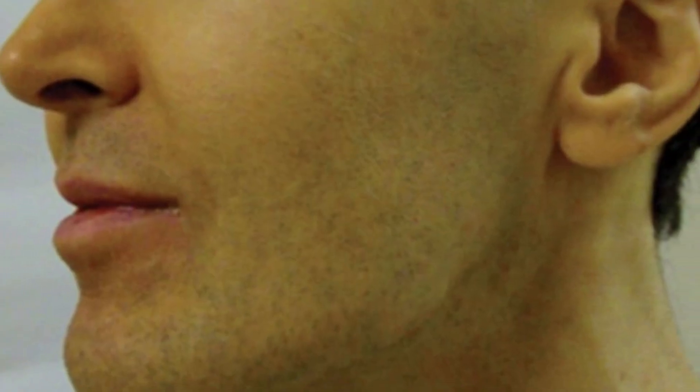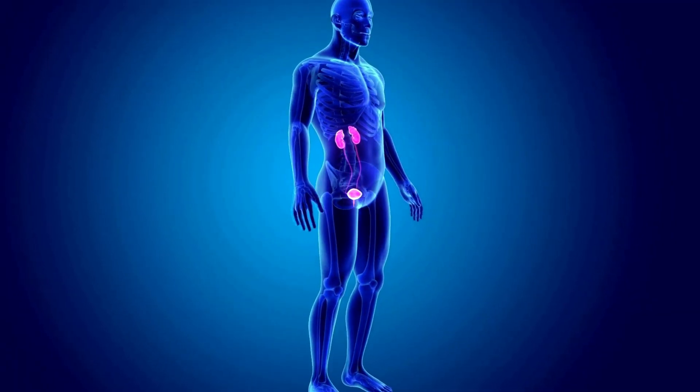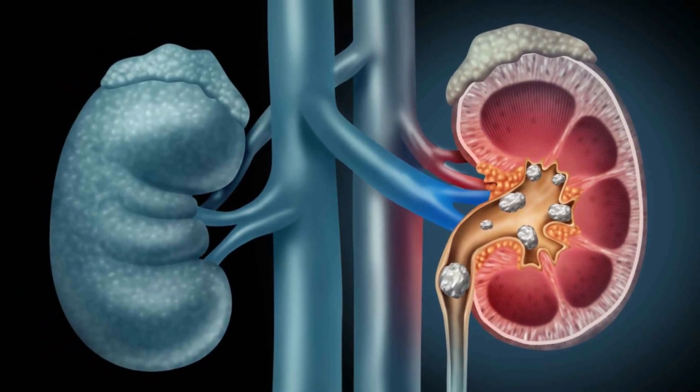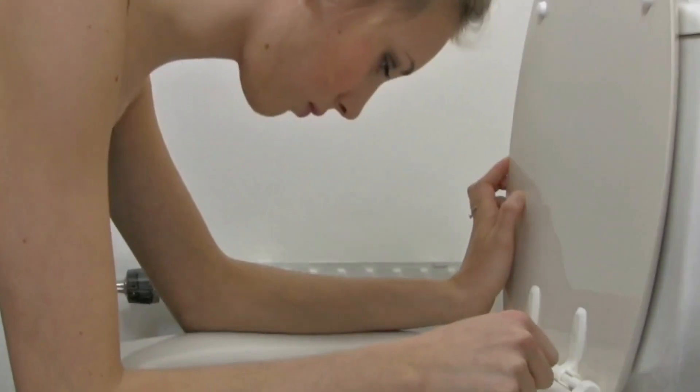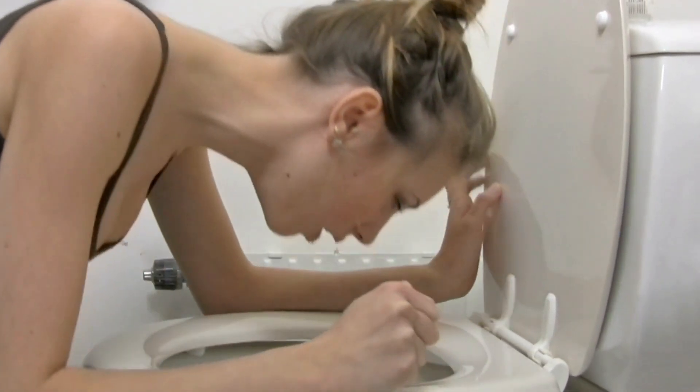Yellowing skin: too much urea in the blood causes a yellow hue in the skin, especially in light-skinned people. This is called azotemia. Urea is one of the waste products that the kidneys normally eliminate from the body. High levels of urea can also cause a metallic taste in the mouth or nausea.